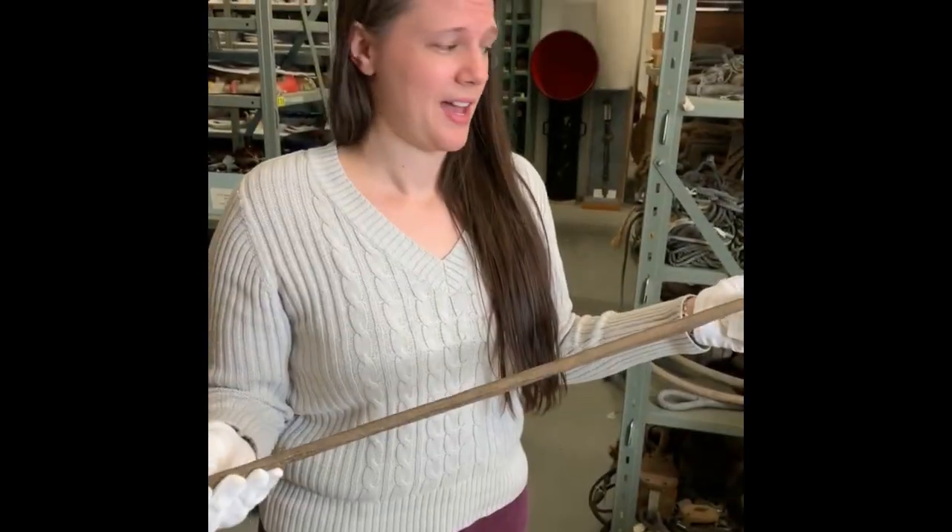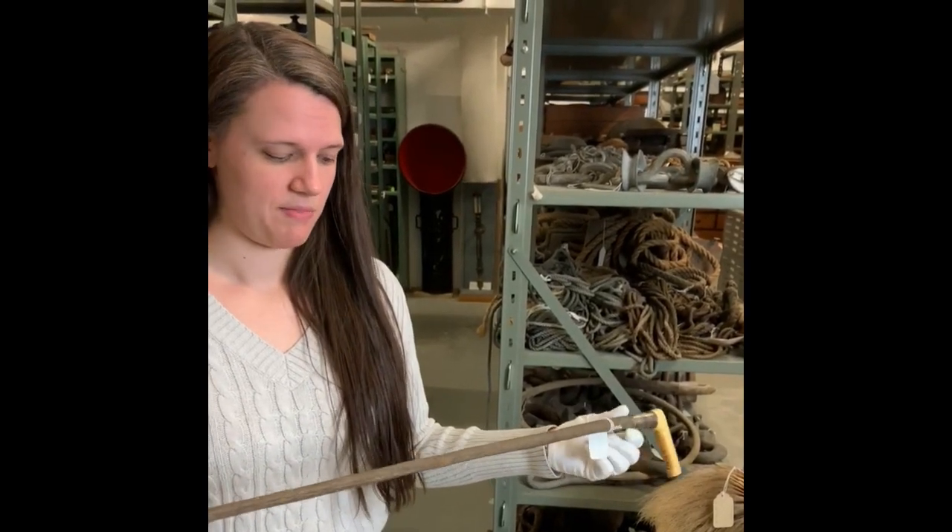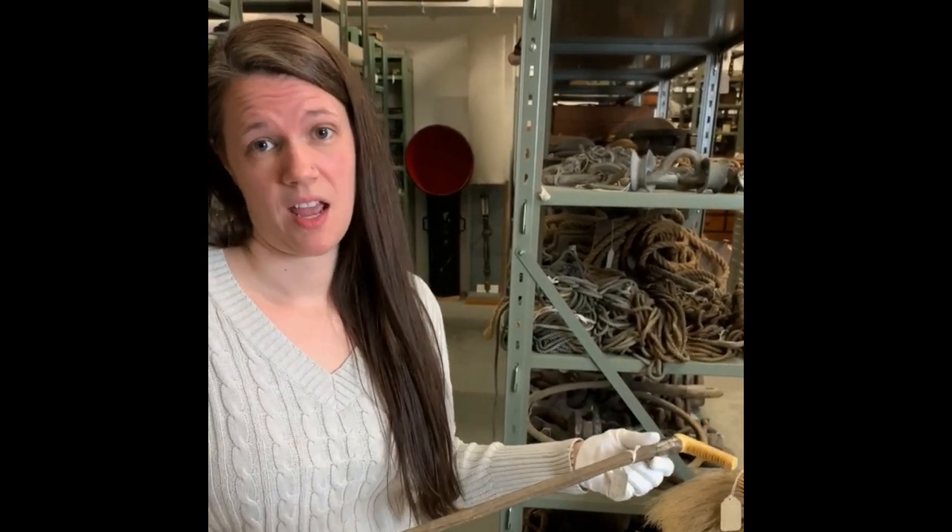You'll notice that this item right here has a handle made out of bone, but that's not what's interesting about it. The stick part of the cane is actually made out of a manta ray tail.